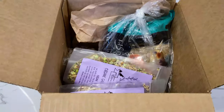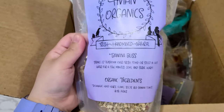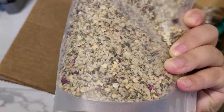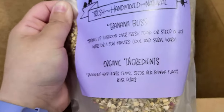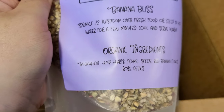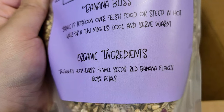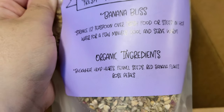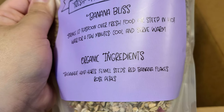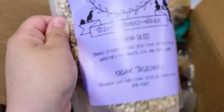We had to cut the video, but anyway — continuing on. This is the other thing I got, which is called Banana Bliss. It's very interesting. Those pink pieces should be rose petals and they look really pretty. They're all organic, which is good. It has buckwheat, hemp hearts, fennel seeds, red banana flakes, and rose petals. Wait — what are red banana flakes? I didn't sleep well so maybe I'm reading it wrong.